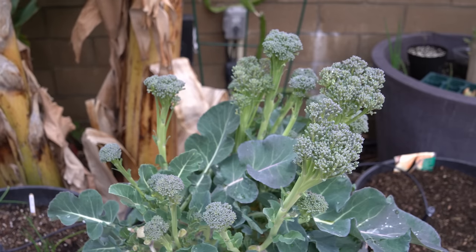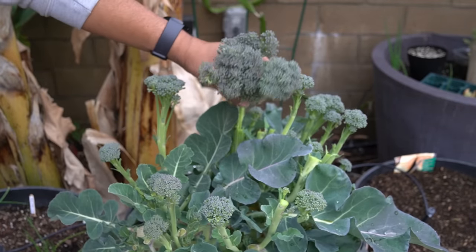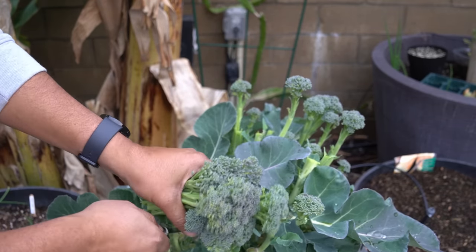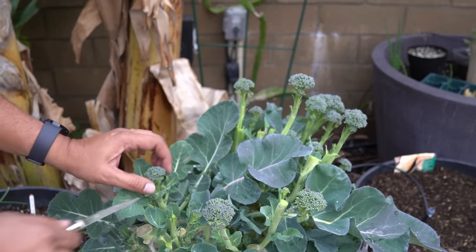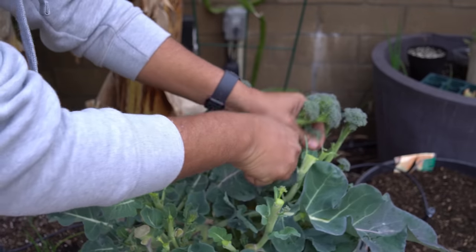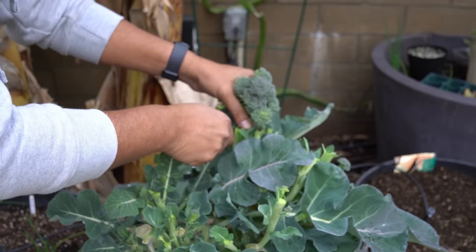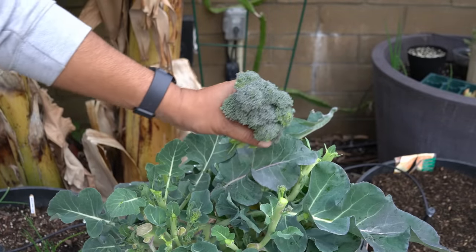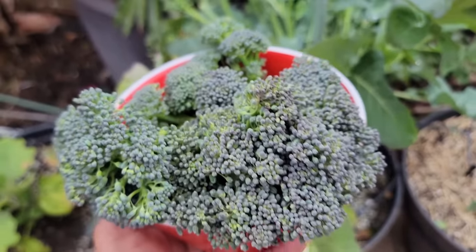Broccoli. We were growing most of our broccoli in containers, and these are the side florets. You can see the side florets are quite substantial when you harvest all of them. After you get the main head of the broccoli, you will still get these side florets or side shoots, and collectively they are a pretty decent harvest. You can keep harvesting these every few days as they grow on the plant. This season — winter to spring — is one of the best times to grow broccoli. Here's a look at our harvest: beautiful looking broccoli.